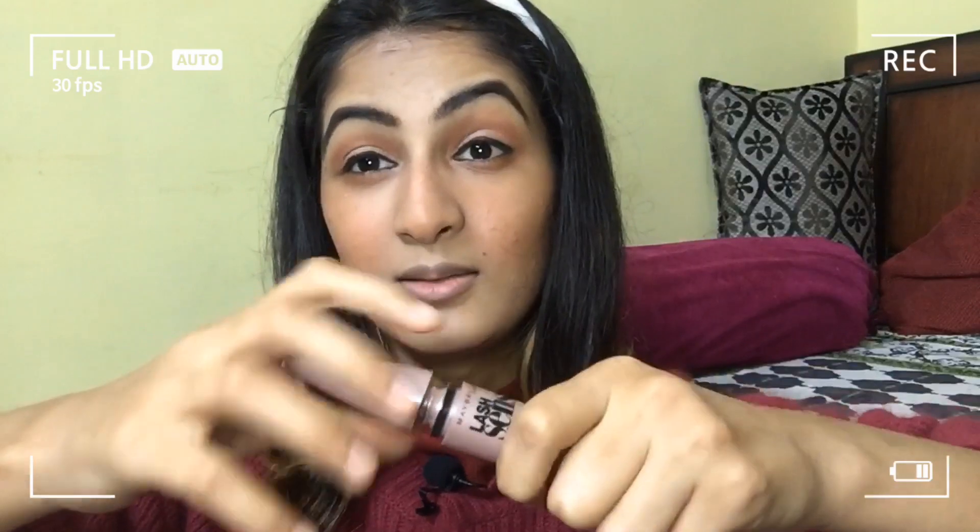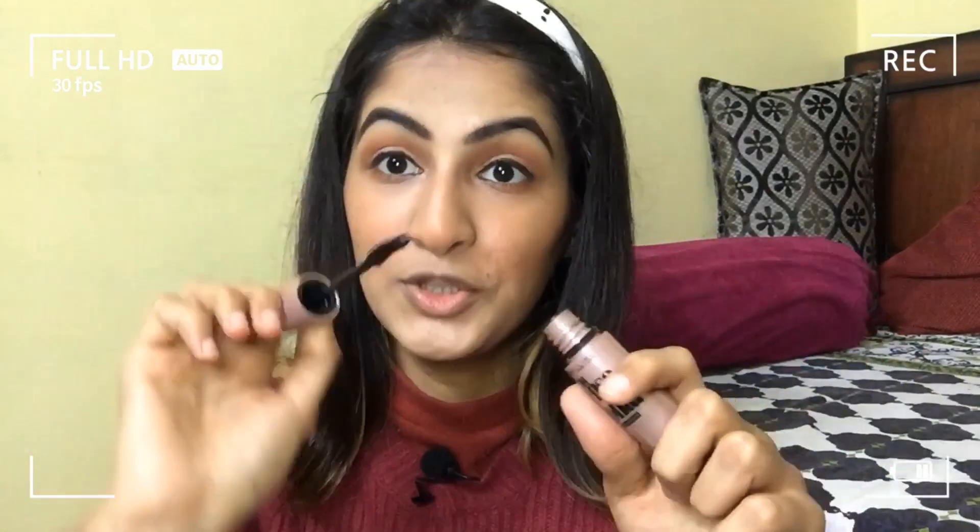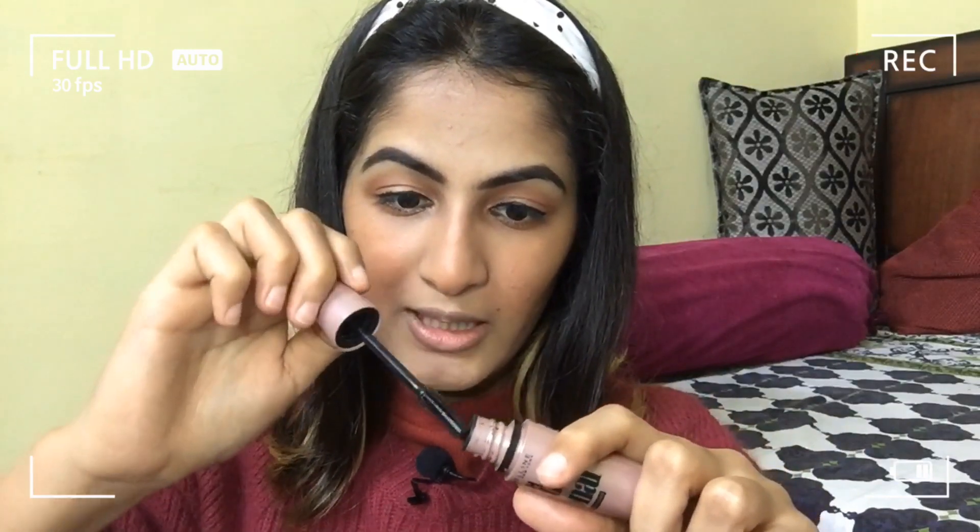We managed to do it in one go only — and that is so not me! Next up is mascara. I'm using Maybelline and taking a good dip out of it. I'm just removing the excess, not taking it from anywhere else.